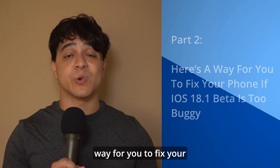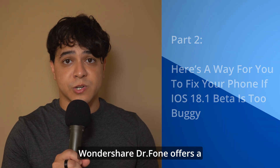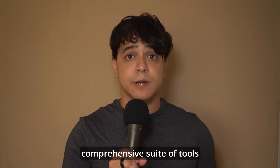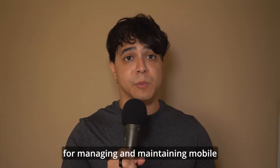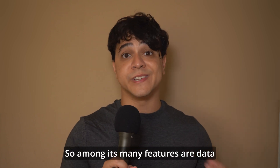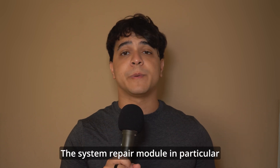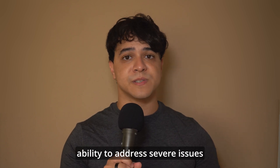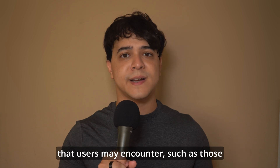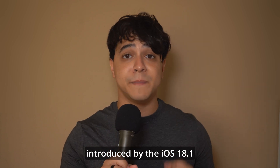Part 2: Here's a way to fix your iPhone if iOS 18.1 beta is too buggy. Wondershare Dr. Fone offers a comprehensive suite of tools for managing and maintaining mobile devices, making it an invaluable resource for users. Among its many features are data recovery, phone backup, data transfer, and system repair. The system repair module in particular stands out for its ability to address severe issues that users may encounter, such as those introduced by the iOS 18.1 beta.